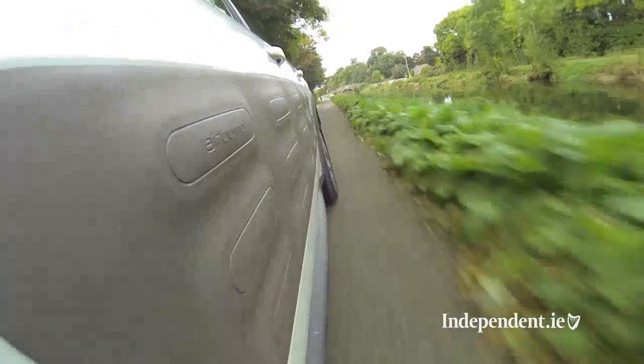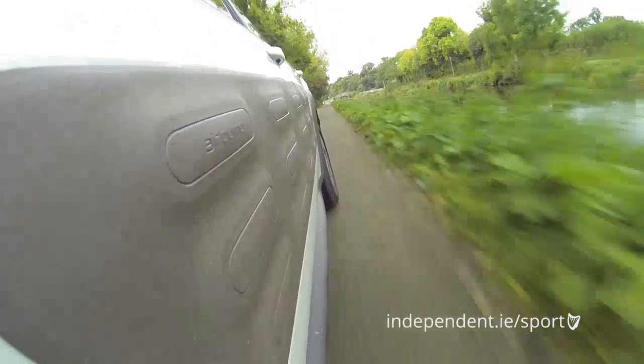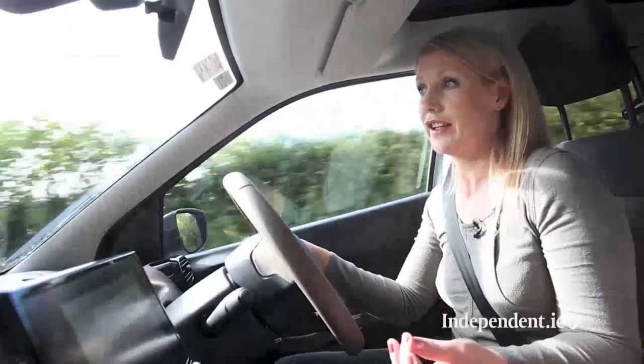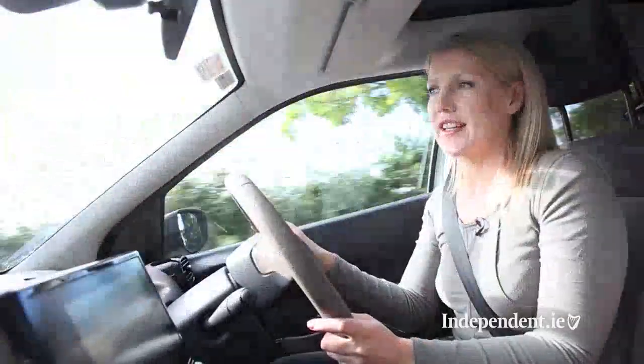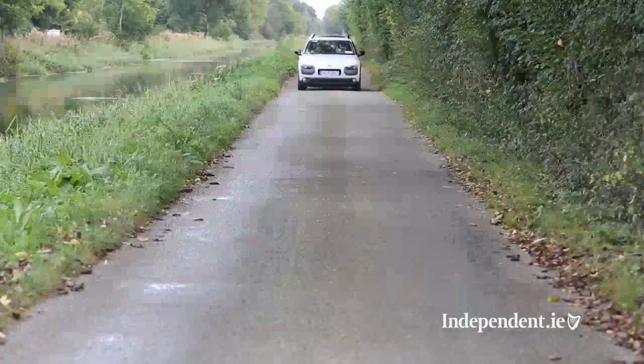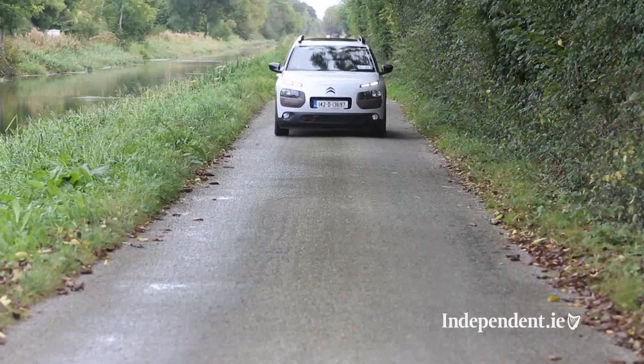In terms of engines, there's a range of petrol and diesel engines to choose from and there are three trims — typical French — named Touch, Feel, and Flare. The entry-level price is £17,795. This top-of-the-range Flare grade is fitted with a 1.6 diesel engine and comes in at just under £24,000 at £23,845.